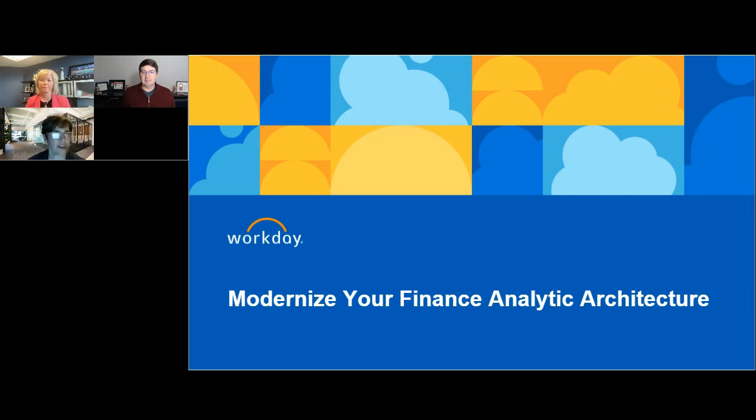Welcome to our webinar, everyone, where we're going to be discussing a pretty hot topic, judging by this large audience I see: modernizing your finance analytic architecture.